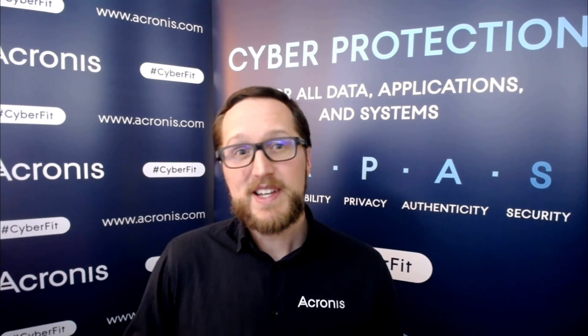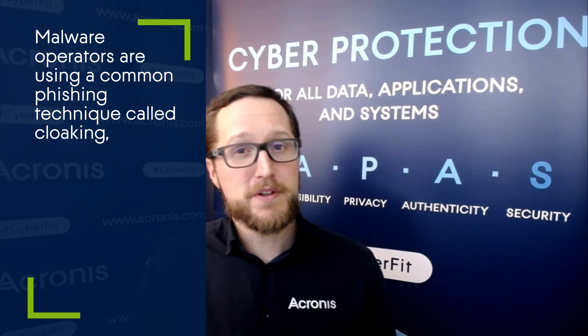We have seen a lot of traction lately regarding the use of SEO poisoning, and it seems like this trend is going to continue to escalate. Recently, some personal research regarding the use of Google Alerts was published that illustrated how many malicious pages can actually show up via Google Alerts.